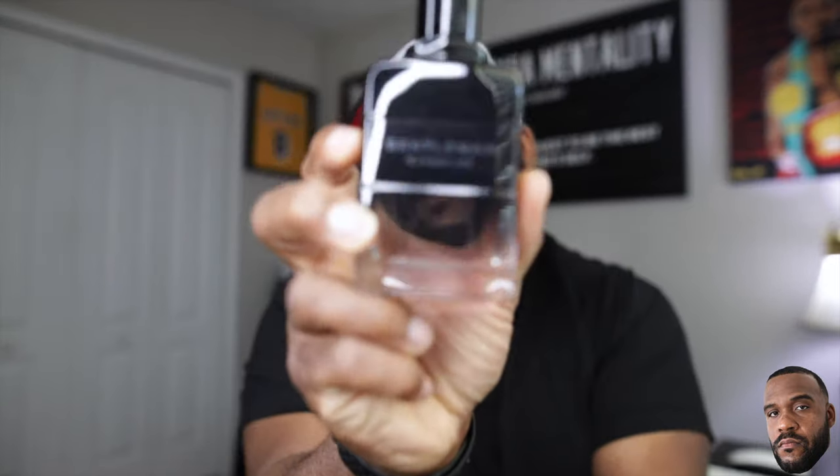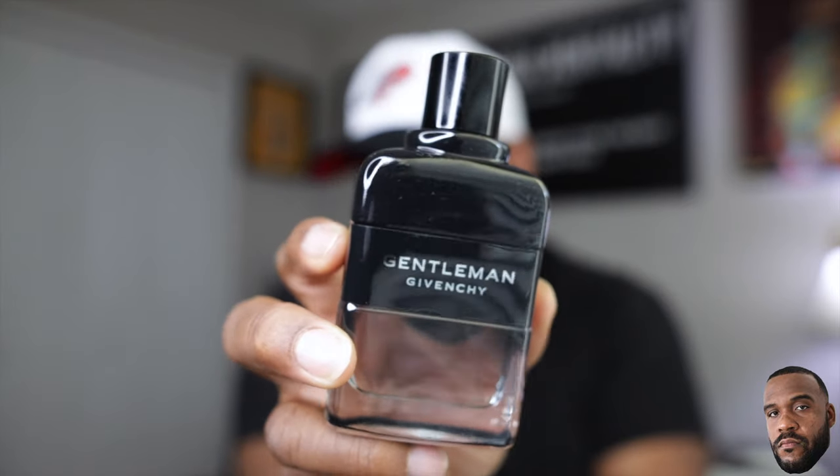This is one of the more affordable options from the Gentleman line. If you're looking for something with a masculine, confident feel in your fragrance, this is one to look into for spring. Very affordable on online discounters — check them out, I have all the discounters I shop with in the description. Givenchy Gentleman EDT Intense — highly recommended.